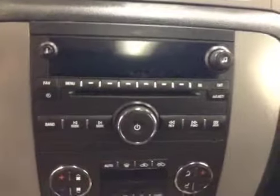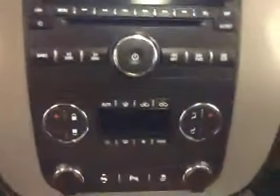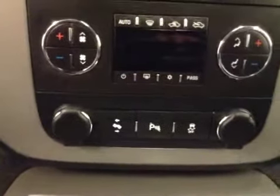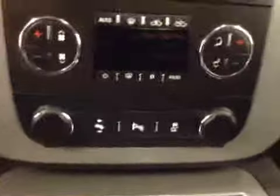CD player with AM, FM, auxiliary and USB port, dual zone climate control, power adjustable foot pedal, park assist, traction control, and black leather seats.